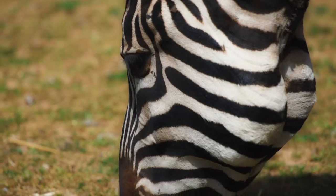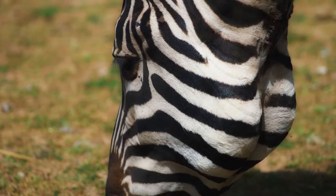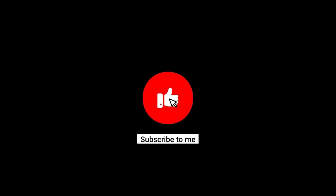As you can see, zebras are truly amazing creatures that are full of surprises and wonder. We hope you've enjoyed this journey into the world of zebras and have gained a new appreciation for these beautiful animals. Thank you for watching, and please share this video with your friends and family to spread the word about the wonder and beauty of zebras.